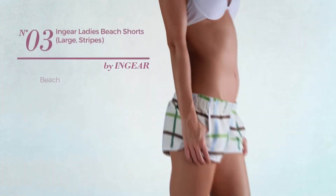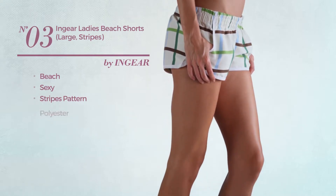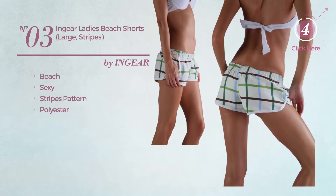Number 3, a beach shorts. Featuring a sexy look with stripes pattern, made of polyester. Available uniquely in this color.